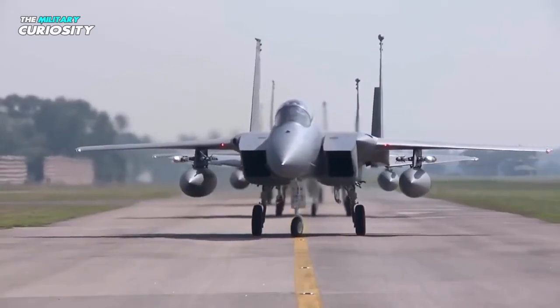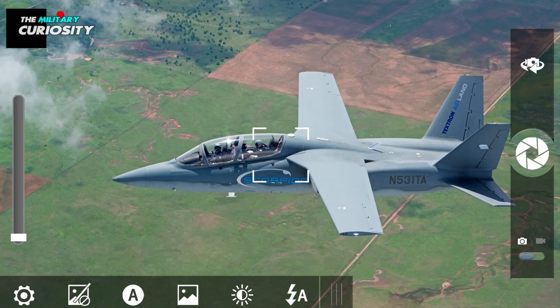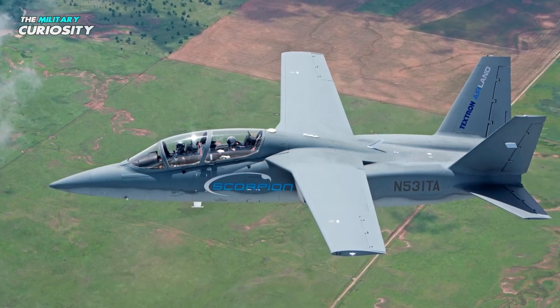Many nations need tactical aircraft but cannot afford expensive models. The Scorpion bridges the gap between affordable jet land assault aircraft and light turboprop aircraft.